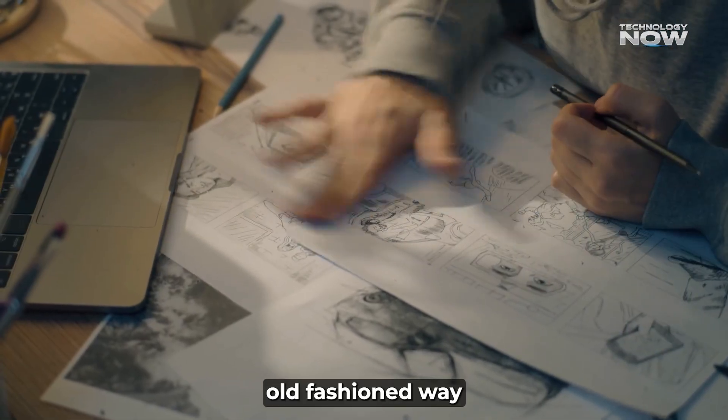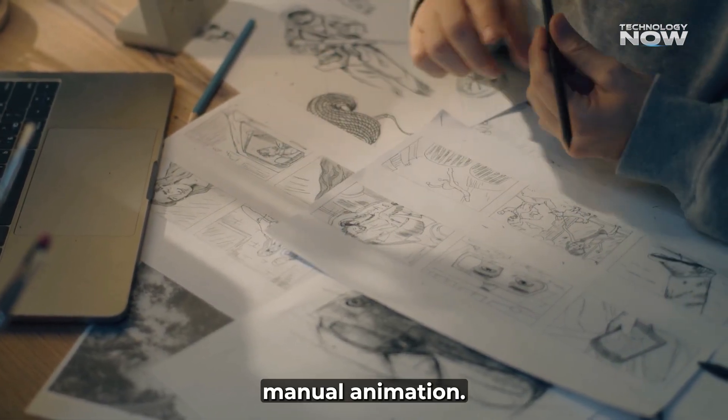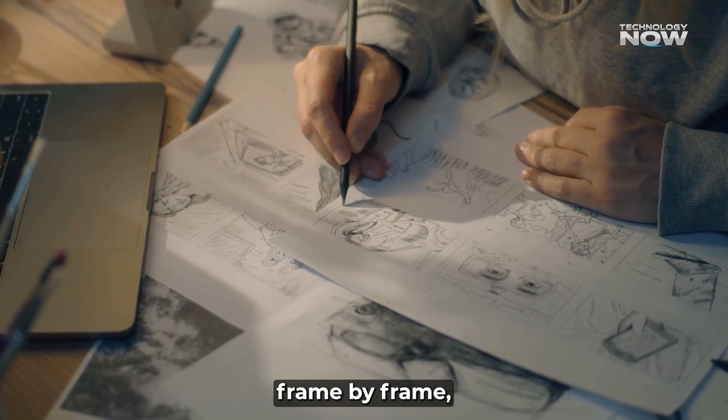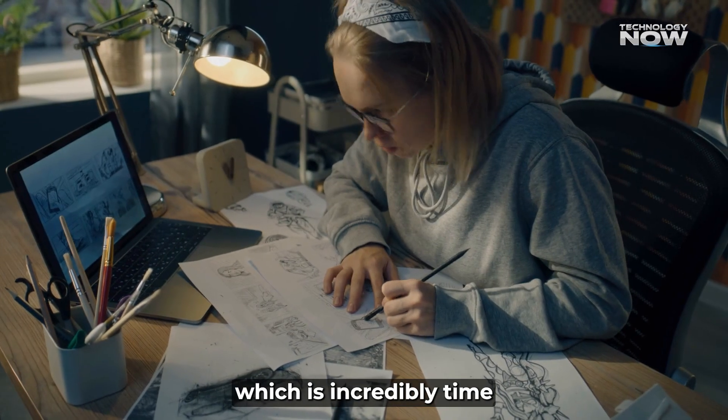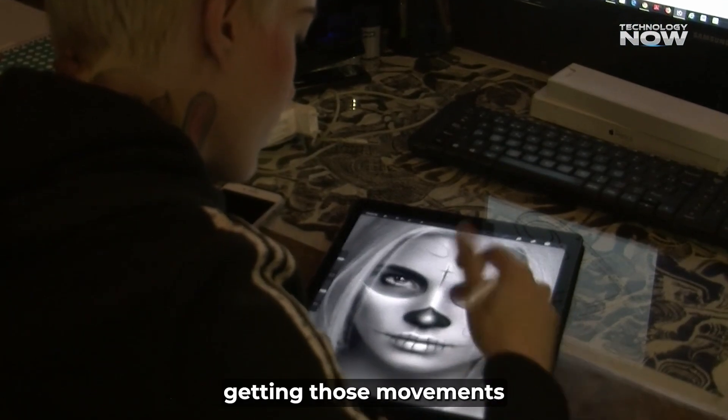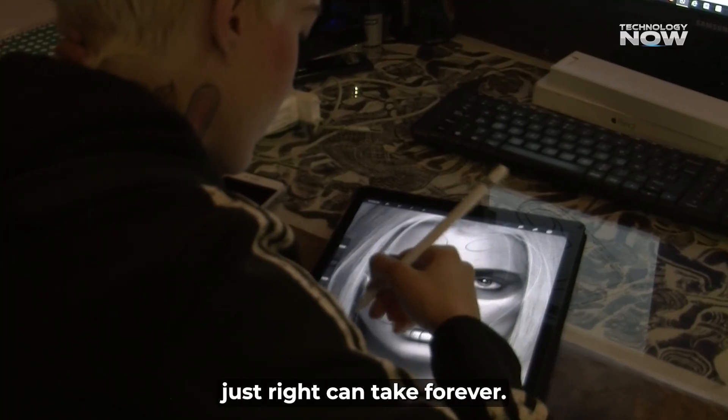Then there's the old-fashioned way: manual animation. This involves animators drawing or posing characters frame by frame, which is incredibly time-consuming and requires immense skill. Even with modern software, getting those movements just right can take forever.